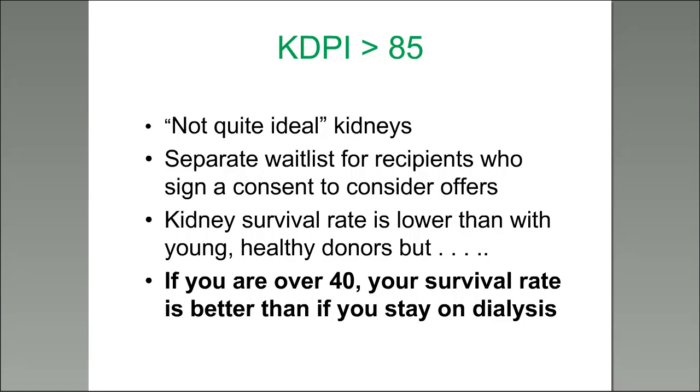KDPI greater than 85 kidneys are considered, quote, not quite ideal. There is a separate wait list for recipients who sign a consent to consider those offers. Any offer can be accepted or turned down. Kidney survival rate is lower than with a KDPI in the teens or 20s, but if you're over 40, your survival rate is better with this type of donor than staying on dialysis — if you're medically appropriate for transplant.